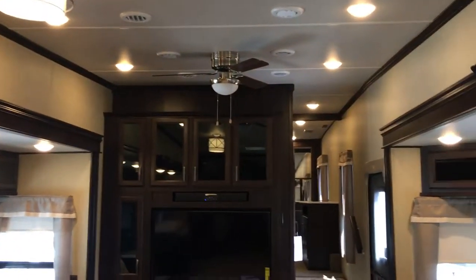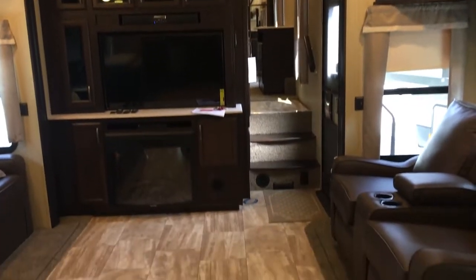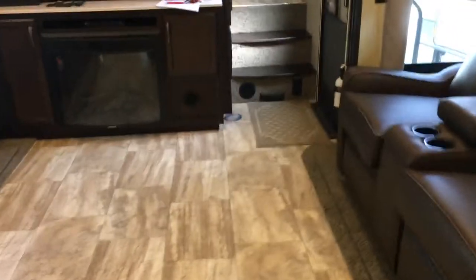Now here's a view from the very rear — again, just really impressive overall aesthetics inside this unit. We'll go outside and show you some more features.